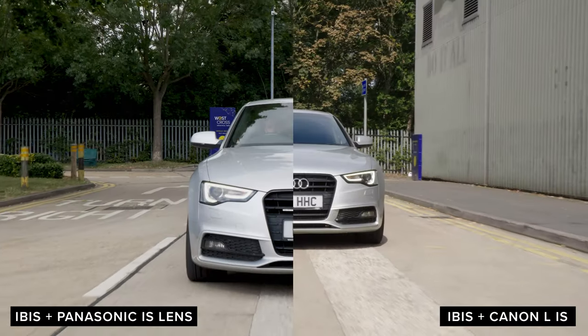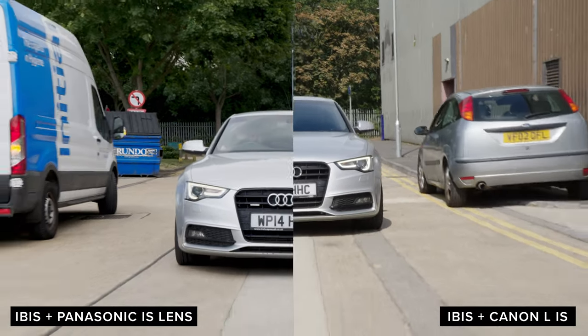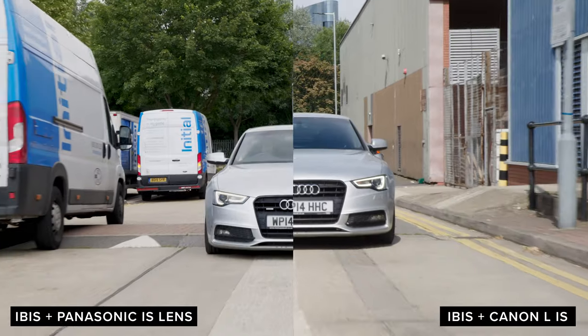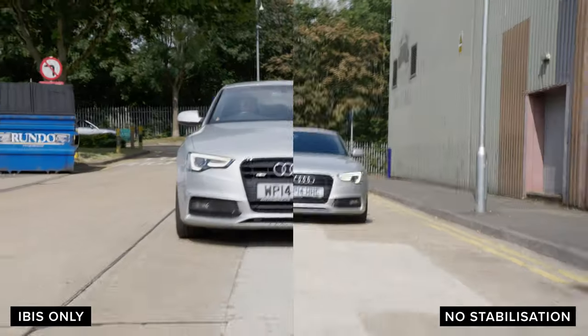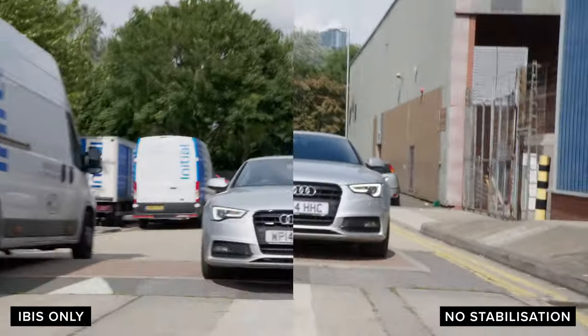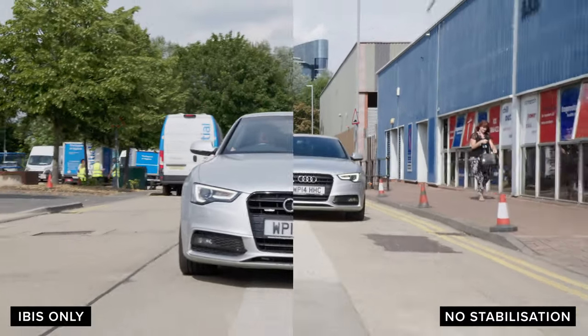Panasonic have also said that they have improved the IBIS by an extra half a stop. We shot a few tests from the back of my car, tracking Joe in his car around the estate. The IBIS in this camera is great, but when paired with Panasonic's IS-enabled lenses, it is remarkable.